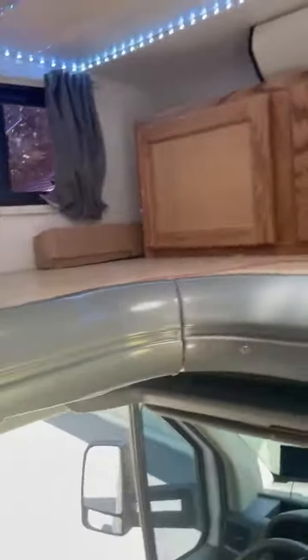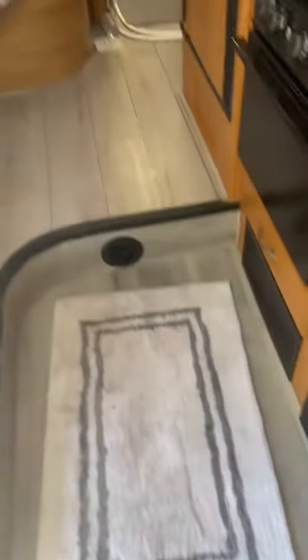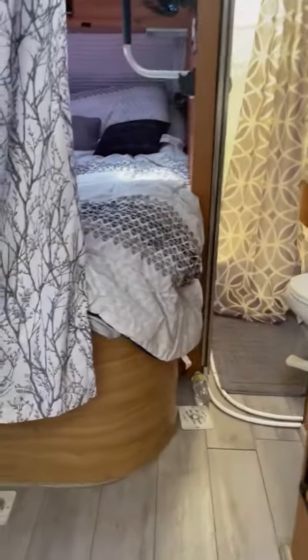I have the bed that goes up here if you want it. These are all LED lights and they go all the way around, plus the ceiling LEDs right here.